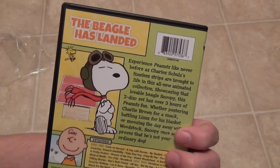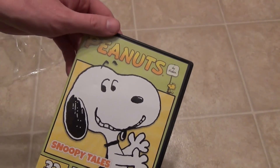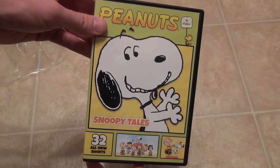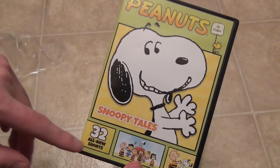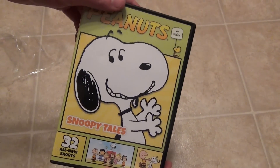I definitely just wanted to show you guys this new release. I'm kind of a sucker for Peanuts DVDs, as long as it's not like a reissue of something that I already have. Pretty cool to have this on DVD — Snoopy Tales, 32 all-new shorts from Peanuts. So there you guys have it. Hope you guys enjoyed this video and we'll see you in the next video.